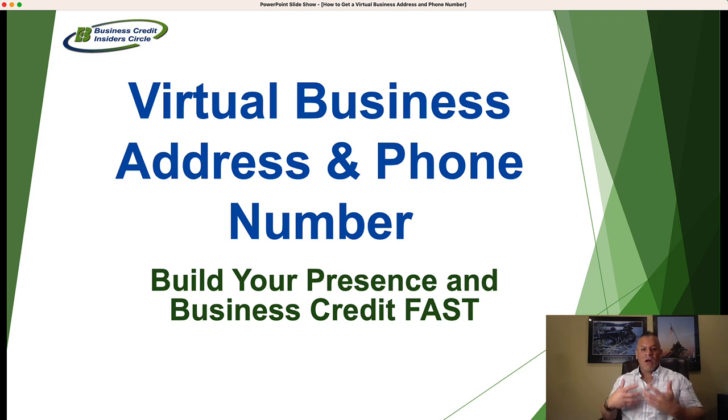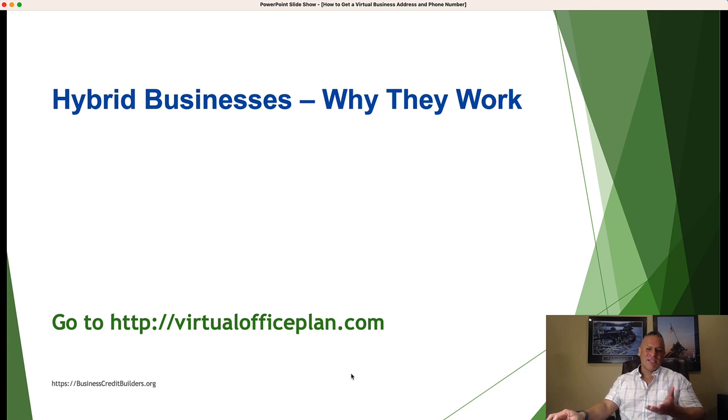With this channel, we're all about helping you maximize your ability to build a creditworthy company. So if you're paying for a service that helps you take incoming calls, get a virtual business address, a business phone number, faxes — everything in one platform — and it also reports your monthly payment to the business credit reporting agencies, there's no better way to do that. You'll see we mentioned virtualofficeplan.com, which takes you to our provider that we love, Opus.